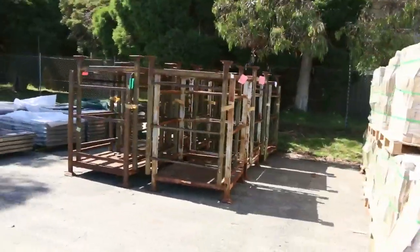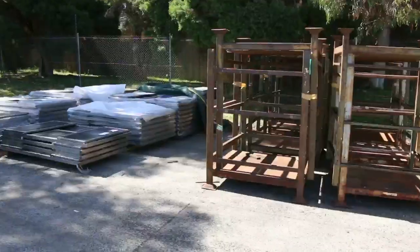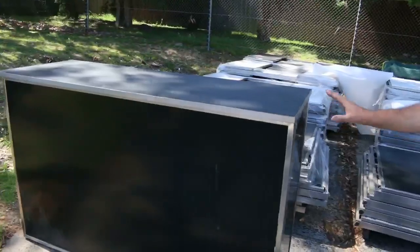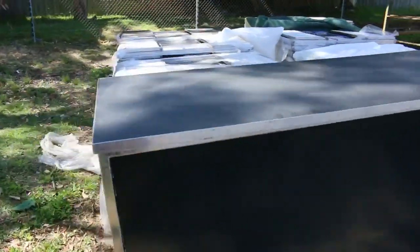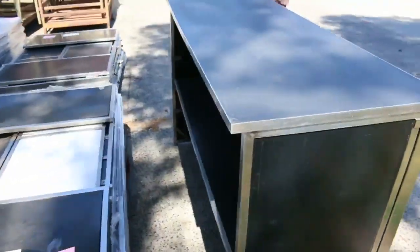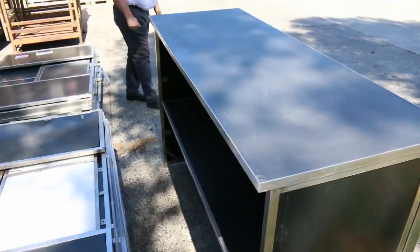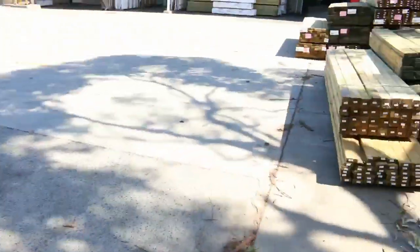Again, more steel stillages. A few clearance items this week we've got to move on — some of these stainless steel bar tops which are great for entertaining. They fold up and pack away into flat packs when not being used. Really good quality in the black or the white, so we'll clear them out unreserved.